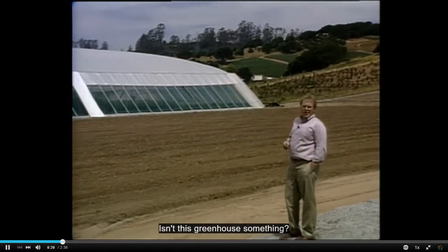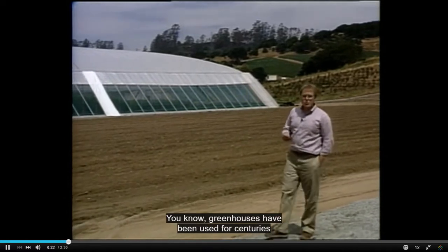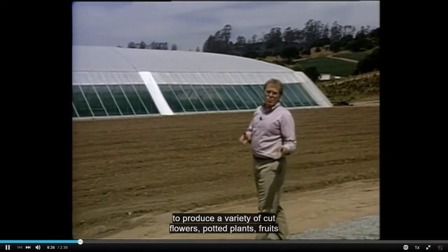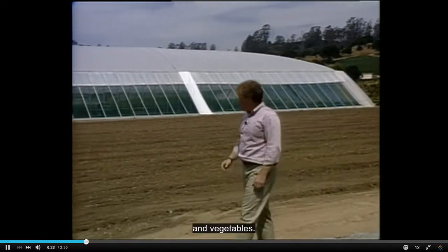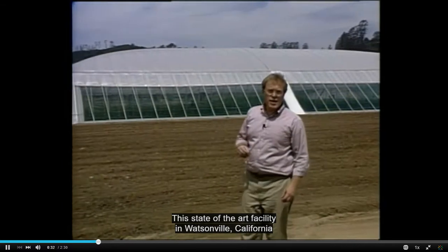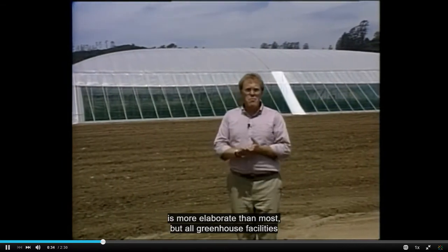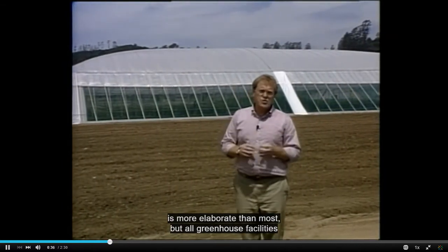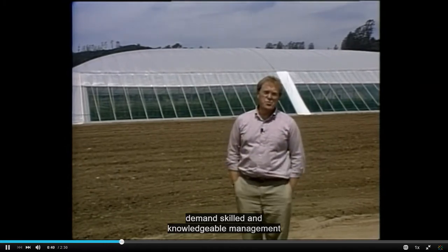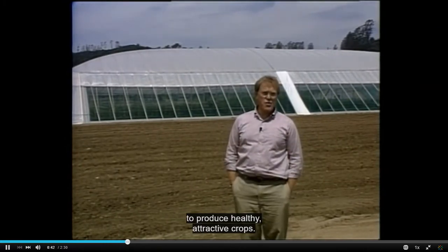Isn't this greenhouse something? Greenhouses have been used for centuries to produce a variety of cut flowers, potted plants, fruits, and vegetables. This state-of-the-art facility in Watsonville, California is more elaborate than most, but all greenhouse facilities demand skilled and knowledgeable management to produce healthy, attractive crops.